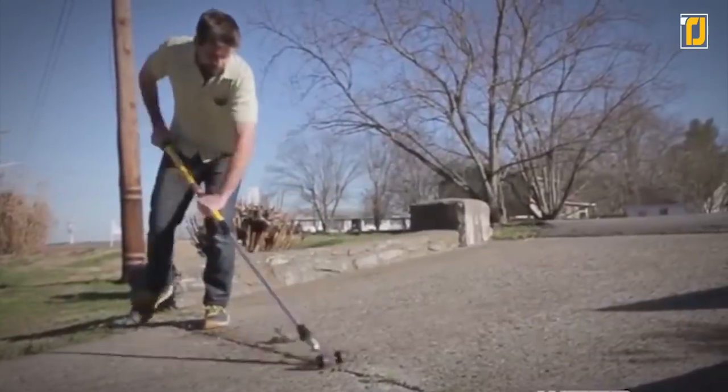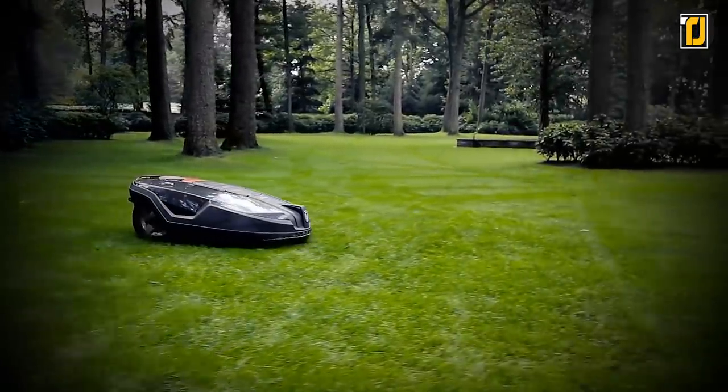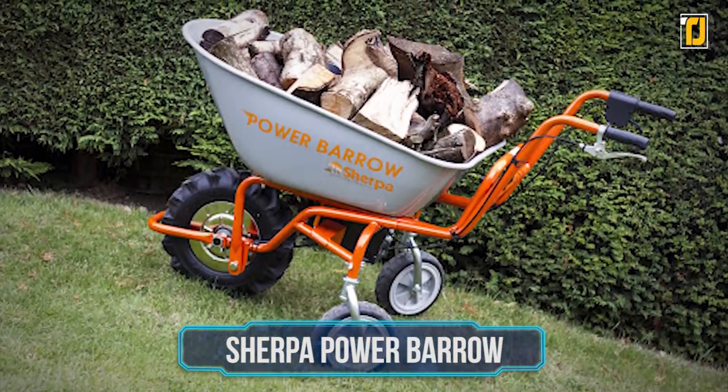Make sure you stick around for number one, because this tool is going to blow away everything you thought you knew about lawn mowing. Number 10: Sherpa Power Barrow.